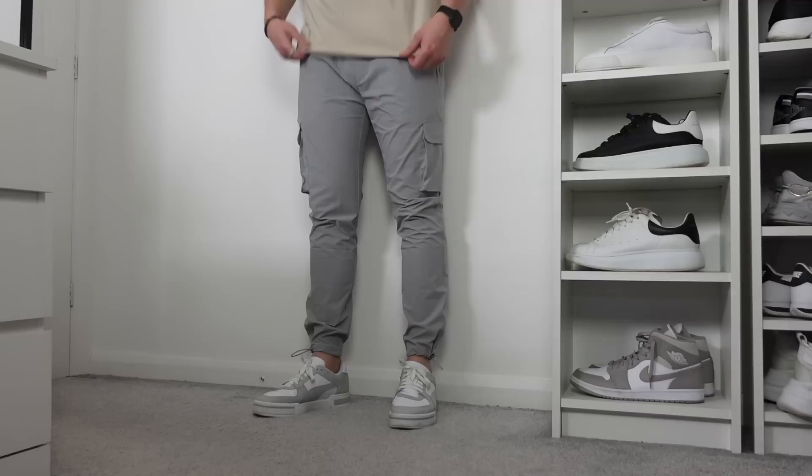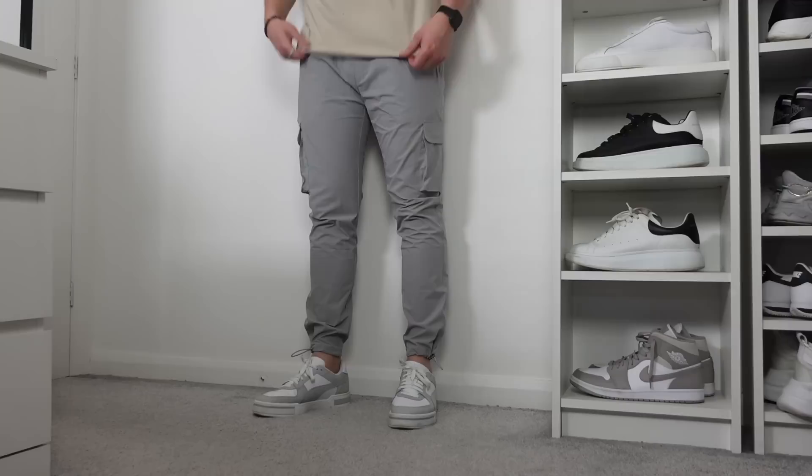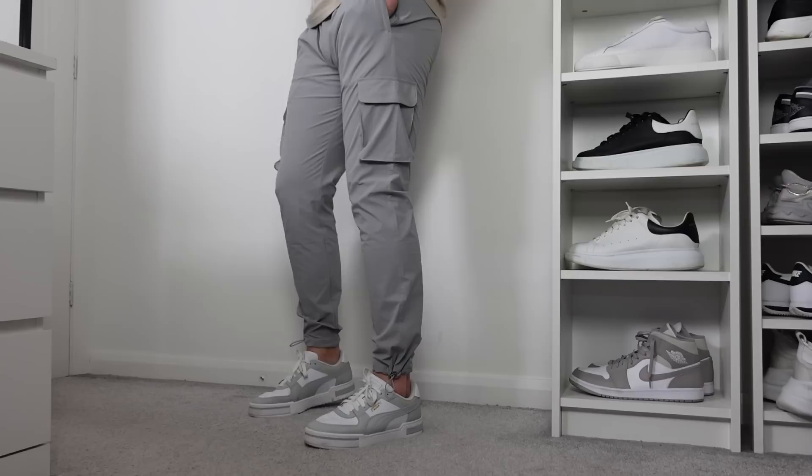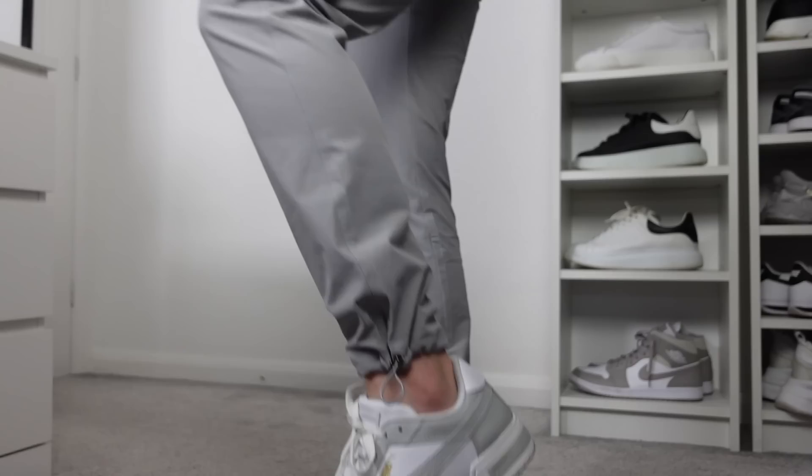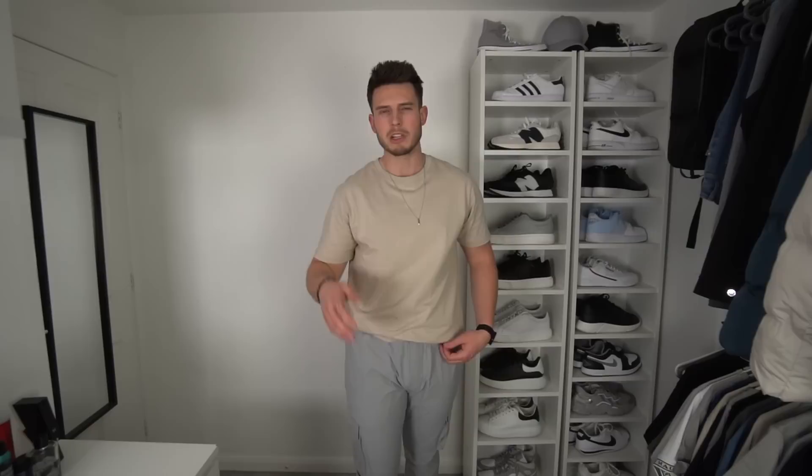The last item is the utility cargo pants in mid grey, size extra large. I've lost a bit of weight recently so they're a bit too big — I'm in between a large and extra large in Arn. Hopefully if I keep losing weight for summer I'll be a large in everything, which will be much easier. The quality is superb though — I've tried so many cargos and these are really really nice. They're £55 so a bit more expensive, with velcro and zip pockets in a nice light grey colourway.